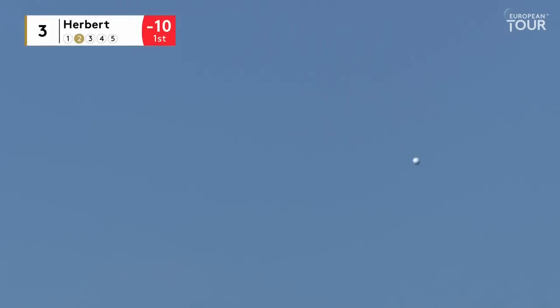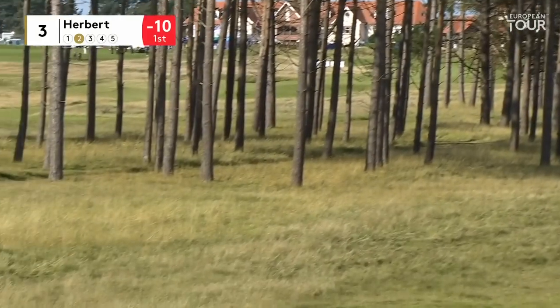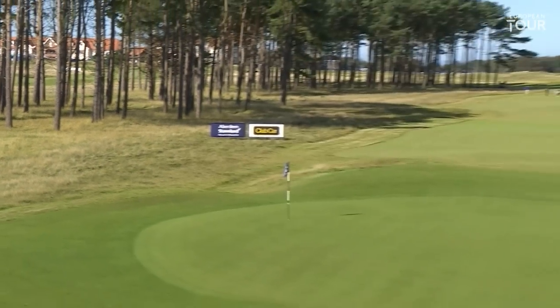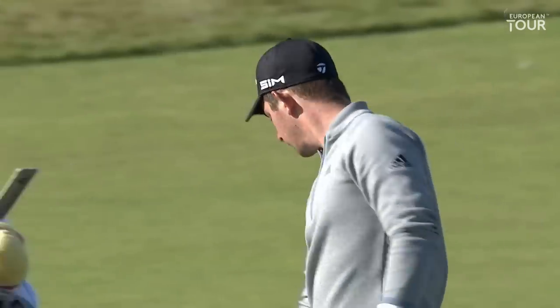Some eagles here yesterday. I think this pin's a much trickier place to stick one in there close, but that's a careless shot. I know it sounds strange, but he might do well to make a five from that.